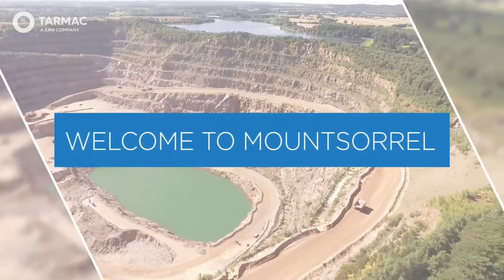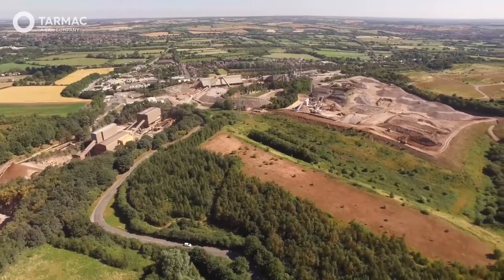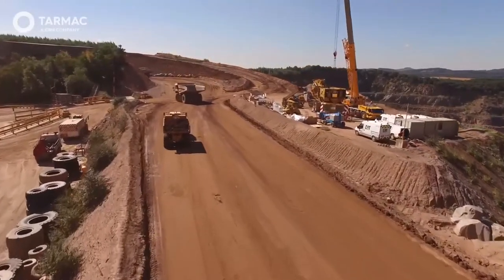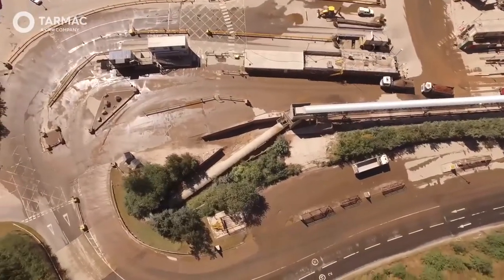Mount Sorrel Quarry is a granite quarry locally and nationally renowned for its distinctive pink rock, which is in high demand for some of the country's biggest construction projects. Located at the heart of the UK, near Loughborough and Leicestershire, the quarry is ideally positioned to send large volumes of stone for construction projects that help to keep the UK thriving.